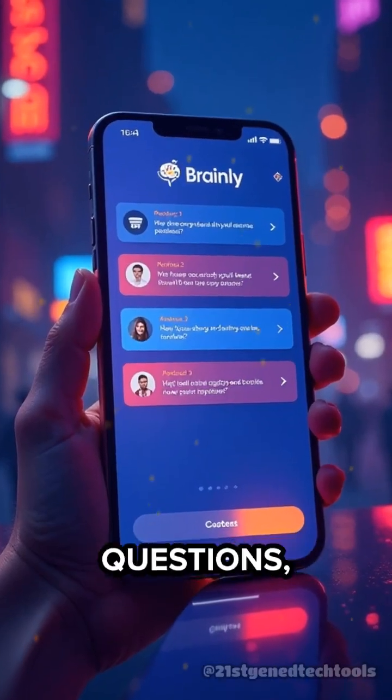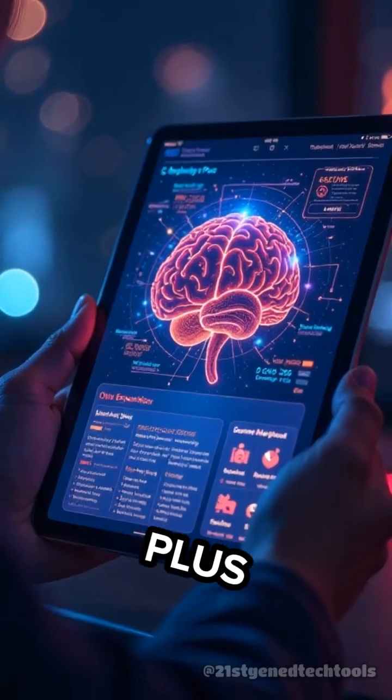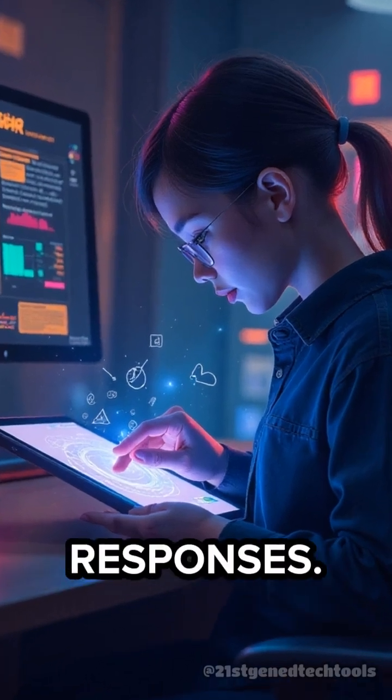The free version lets you post questions, browse answers, and join discussions. But Brainly Plus unlocks verified expert explanations, ad-free browsing, and priority responses.